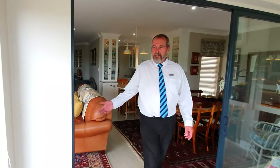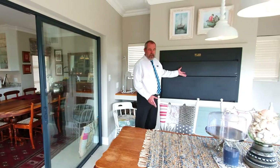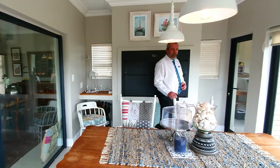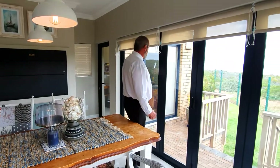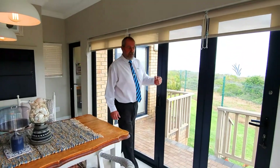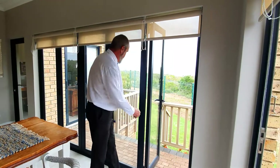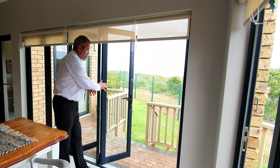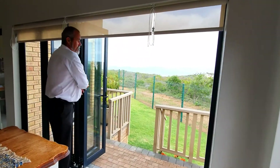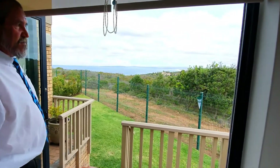As you exit the living area, double sliding doors lead into the entertainment area with a built-in barbecue and ample space for family and friends to enjoy company. Massive stack doors open up into the backyard, which will take you into magnificent views and vistas.